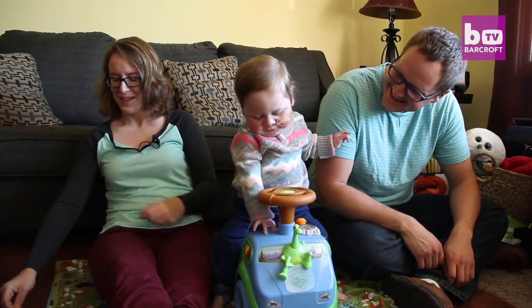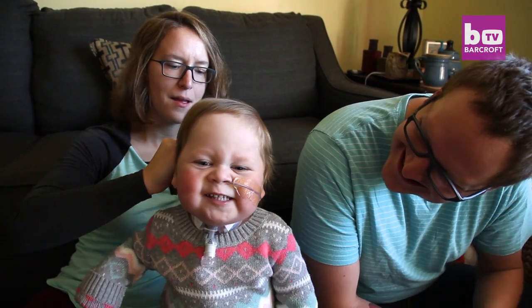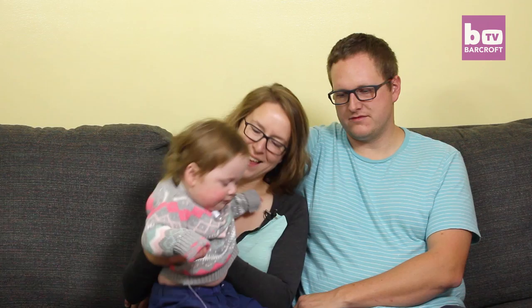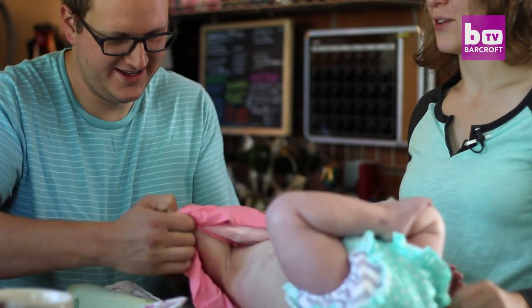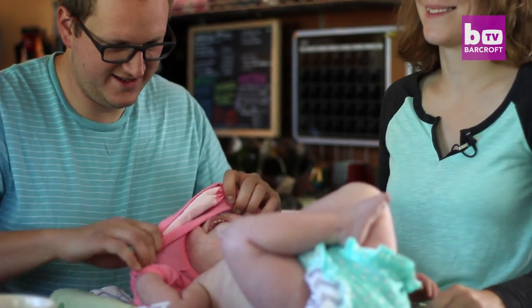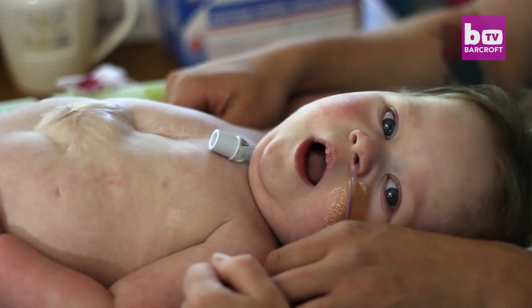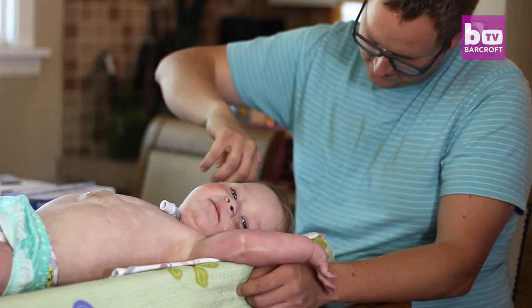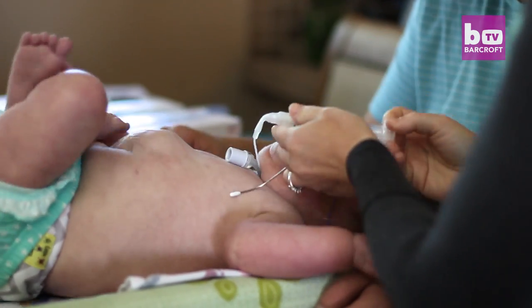Now 18 months old, doctors are delighted with Kiran's progress, but she will need much more surgery in the future. With her heart being outside, her lungs kind of filled the space that normally would have been taken up by the heart. So when they put the heart back in, the lungs just didn't have enough room to fully expand, so they put the trach in. The trach is an artificial opening into Kiran's throat which helps her to breathe.